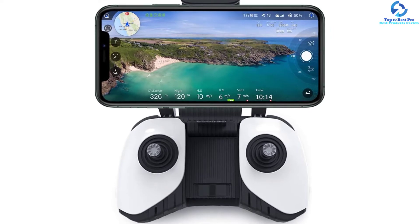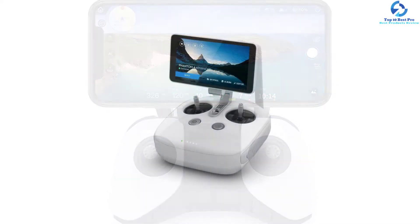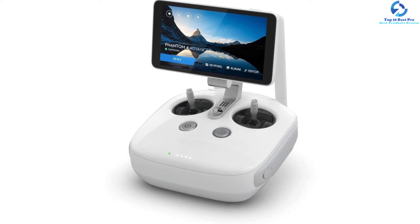The gimbal stabilization technology allows you to capture smooth footage while the camera is in the air. If you are grabbing 4K video, note that you can fill up a 16GB memory card during a single flight. The 75-minute recharge time and 28-minute flight time put the Phantom 4 among the best at this price range.